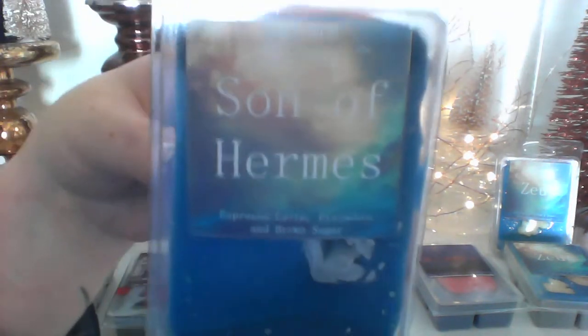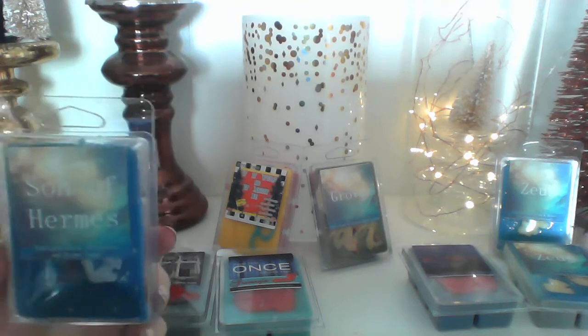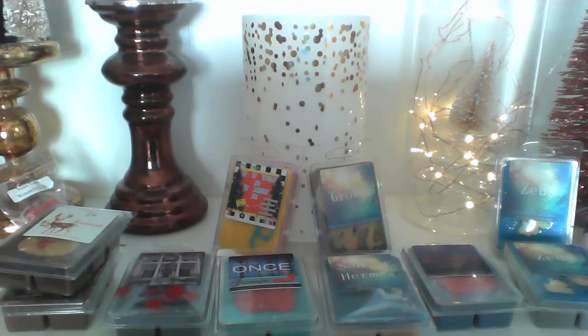'Son of Hermes' is espresso latte, pistachio, and brown sugar, which just sounded awesome. I like this one — you smell the pistachio, it's a little more actual pistachio than cherry. You can smell the coffee but it smells almost more like a cappuccino, not a strong coffee. It smells more like a coffee sugar cookie pistachio — usually pistachio is a little more cherry heavy but this one seems more like pistachio pudding cake.